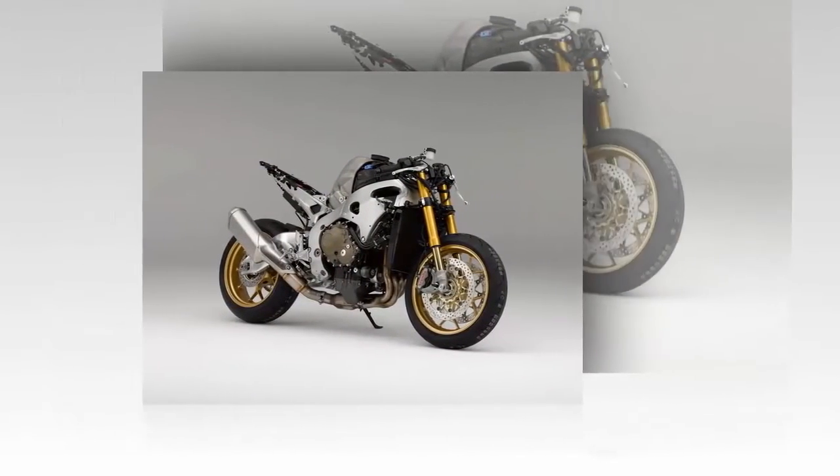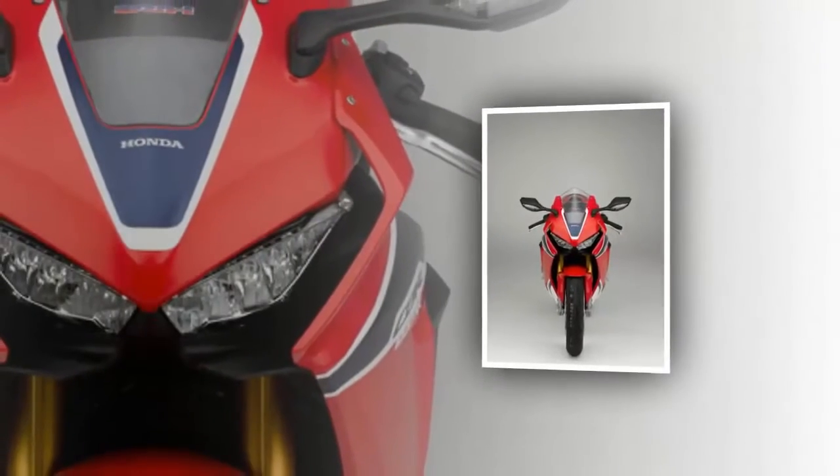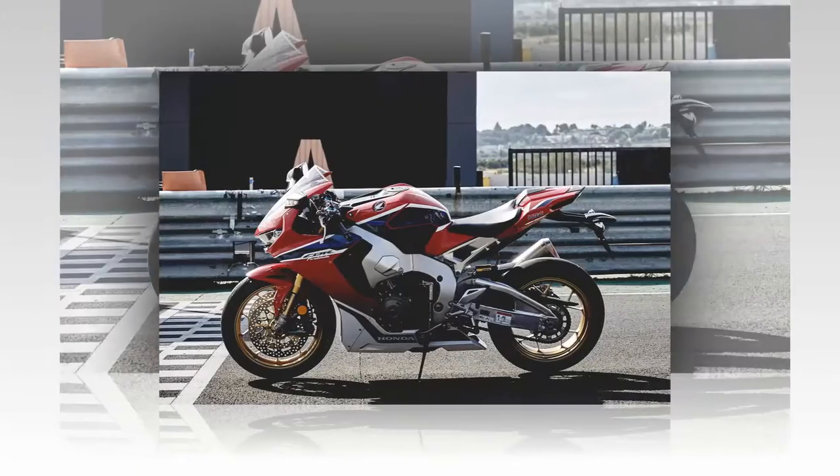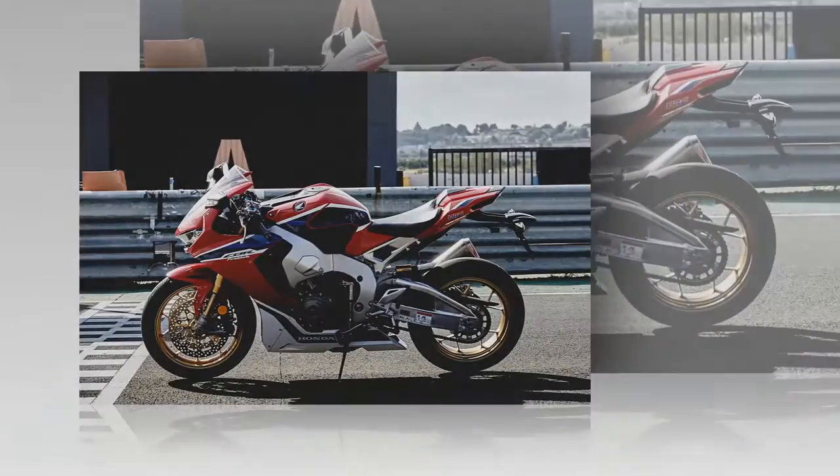We figured you'd be too, so here they are in all their glory. Save them as your wallpaper image on your phone, post them to social media, or send them to your riding buddies. Enjoy!